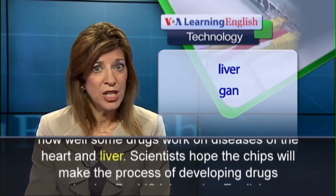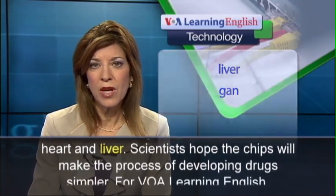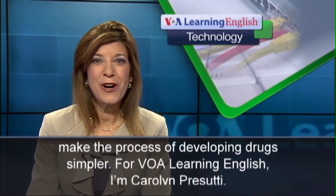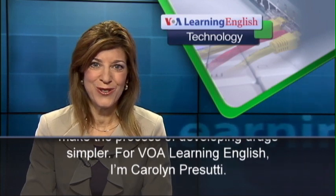Scientists hope the chips will make the process of developing drugs simpler. For VOA Learning English, I'm Carolyn Prasuti.